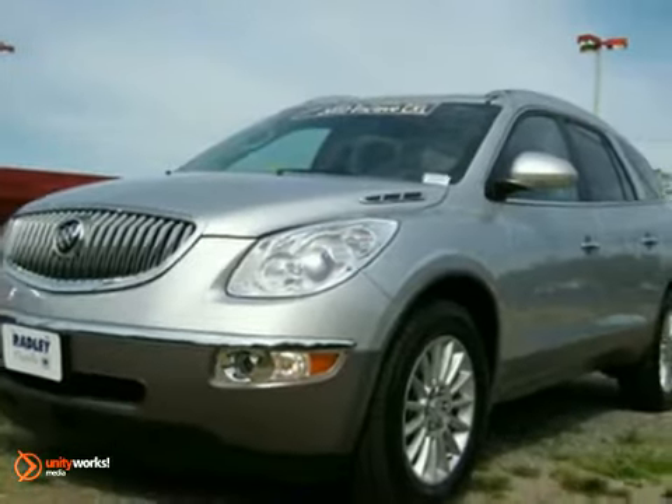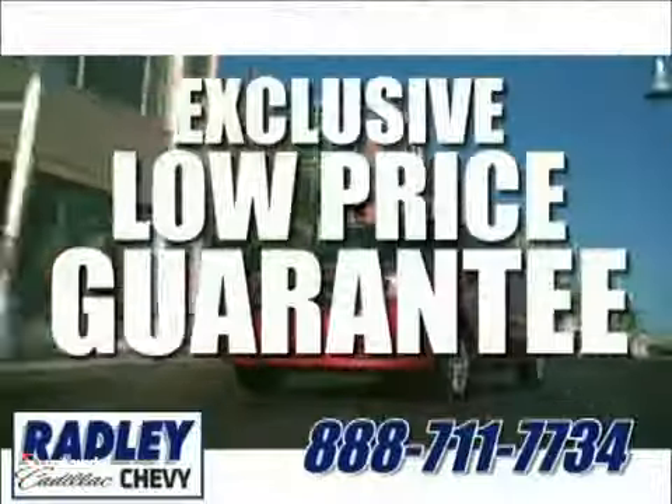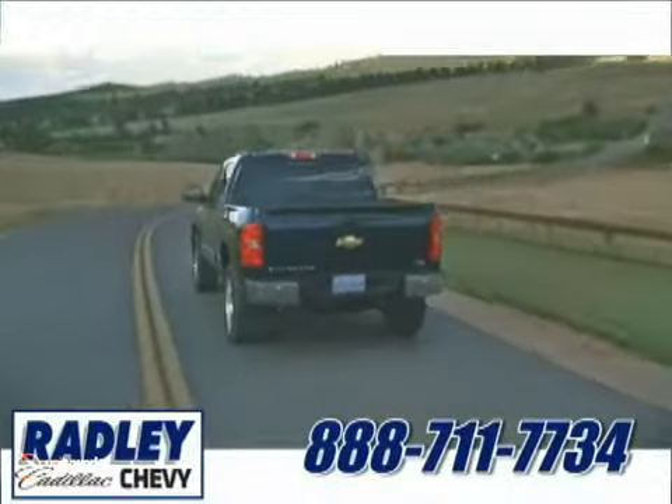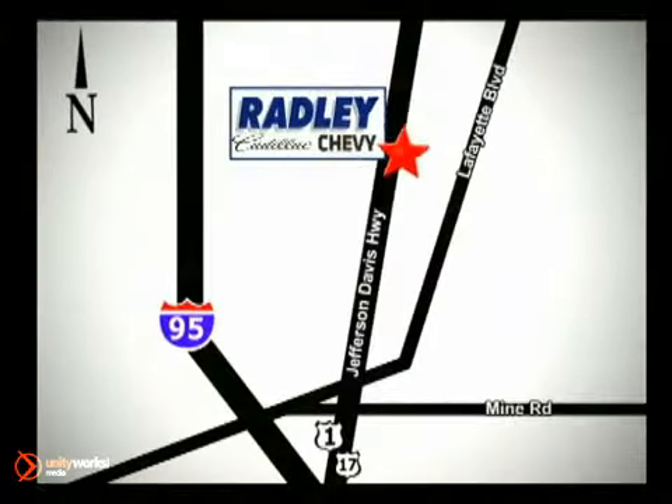Come take it for a test drive today. We have a huge selection, exceptional customer service, and the exclusive low-price guarantee. You're conveniently located at 3670 Jefferson Davis Highway in Fredericksburg. Radley Cadillac Chevrolet.